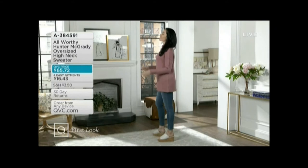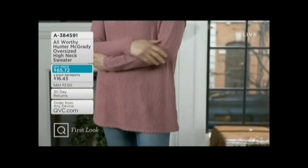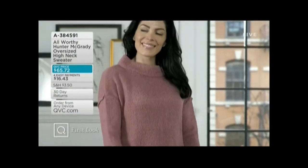The oversized high neck sweater — it is soft, it's fabulous, it's like being in a little happy cocoon. Four easy payments of $16.43. This will be your first look.